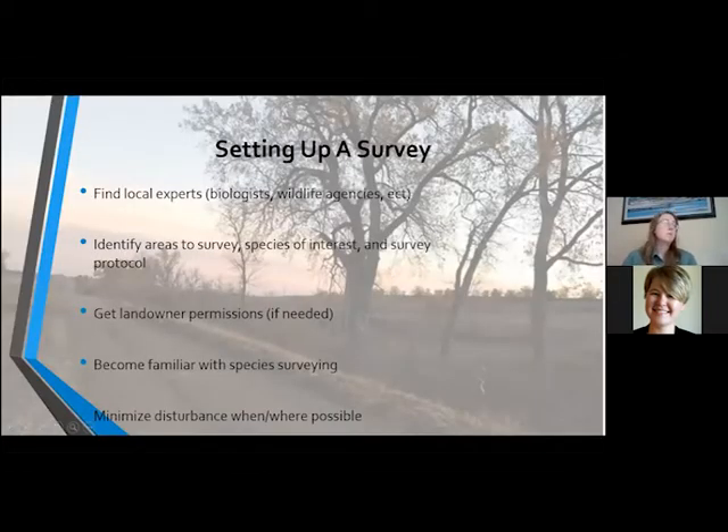So the first thing you want to do if you're interested in setting up a survey is to find and locate some local experts. Those could be local wildlife biologists. Maybe you can contact Game and Parks or even the University of Nebraska — they often have students who may need help with some projects. They can help you get started and maybe even get you involved in some current surveys that are going on, or help you set up a survey for your own property.